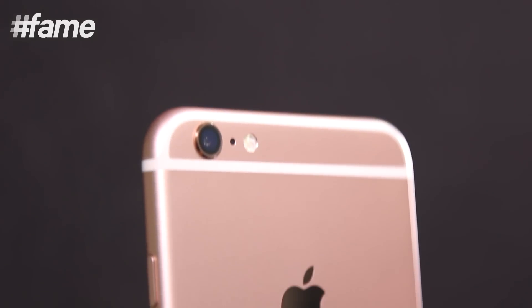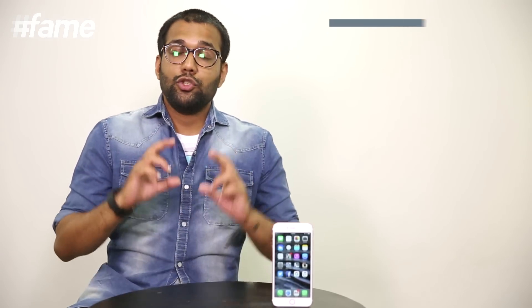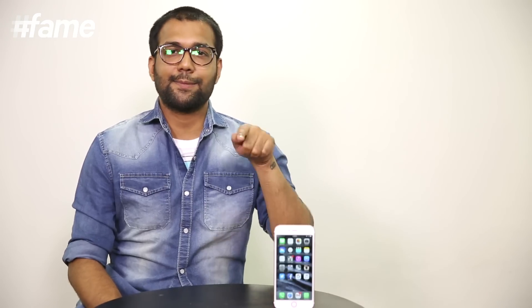Except for the rose gold color — which is frankly a beautiful new color — there is no design change. It comes in two sizes: 4.7 inches and 5.5 inches. I'm actually going to go out on a limb and say, don't even consider the 4.7-inch Apple iPhone 6s. I want you to be future-proof. I want you to spend money on a device that will remain relevant for the next 2 to 3 years and give you maximum value for money — and that has to be the 5.5-inch Apple iPhone 6s Plus.